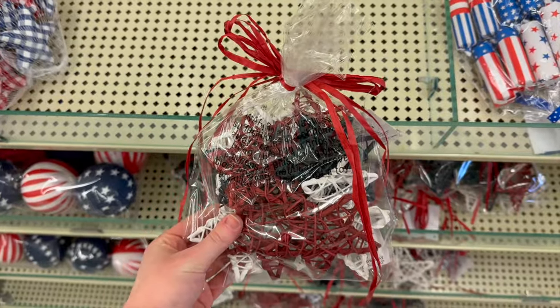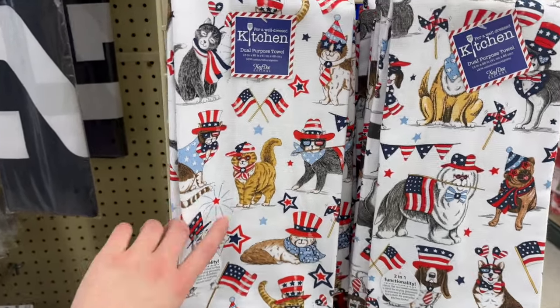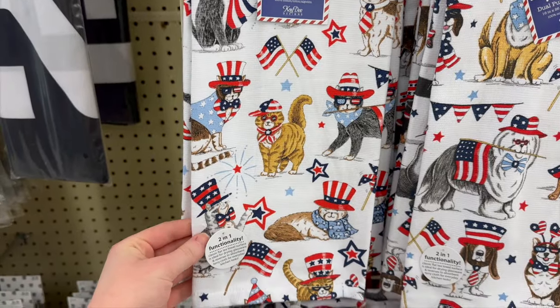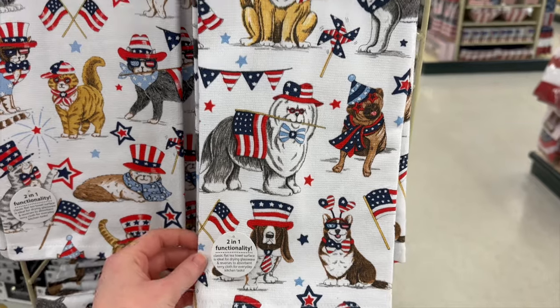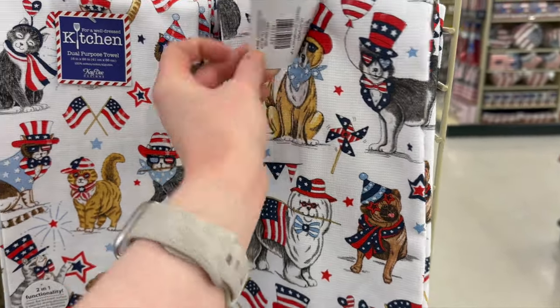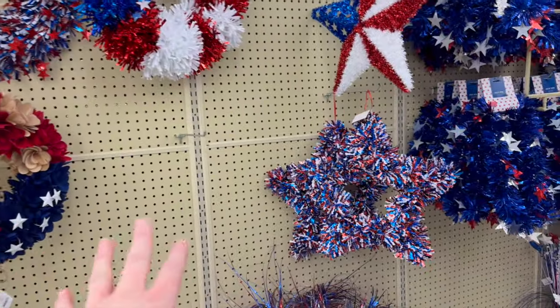There are some more stars for $10.99. They've got some really cute hand towels — this one has a bunch of different cats on it, and they also have a version with all different little dogs on it. Those are going to be $6.49 each.